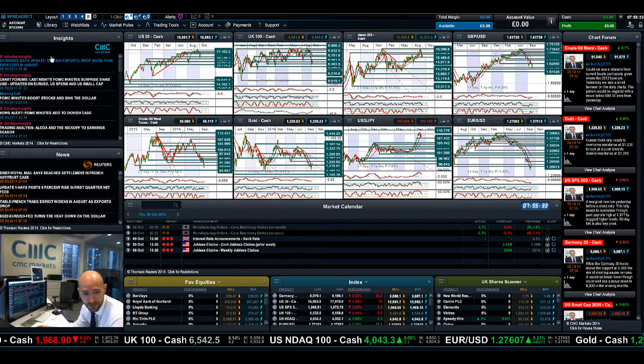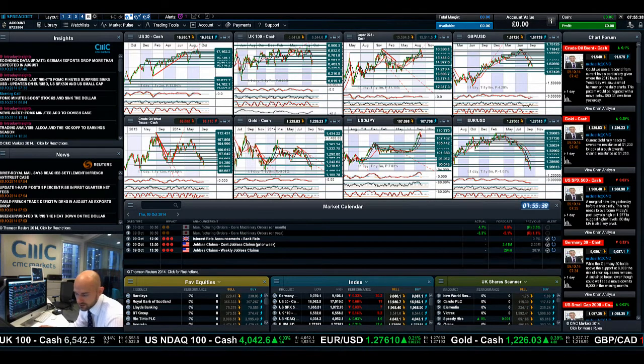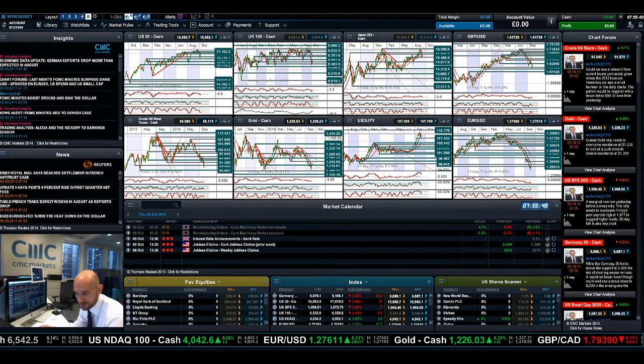Make sure you keep an eye on the chart, and make Chart Insights part of your layout going forward. Join me again on Monday — unfortunately I'm not in tomorrow — to find out what will happen next. Take care, bye bye.